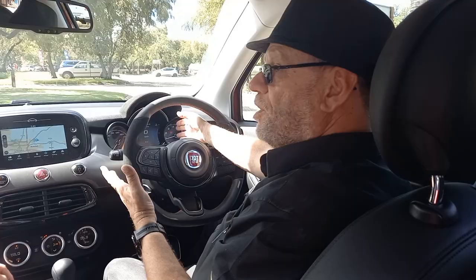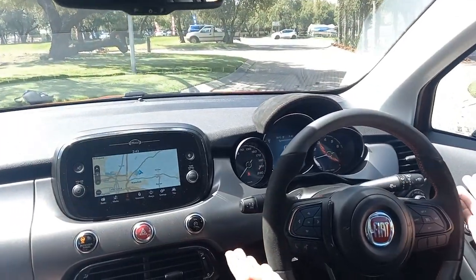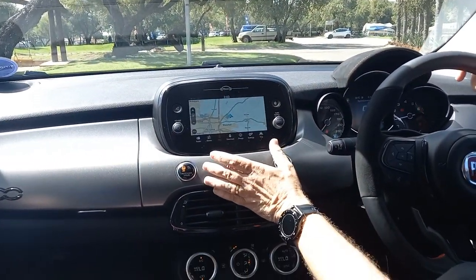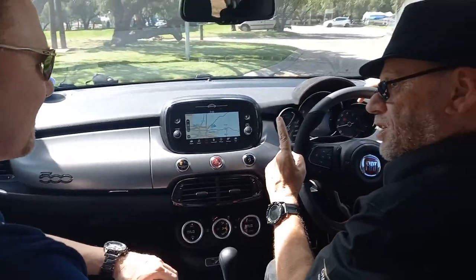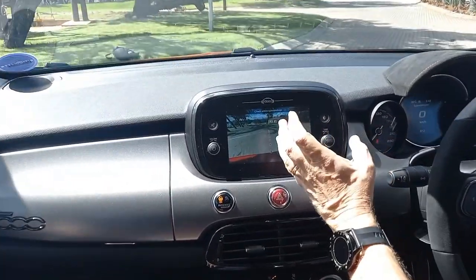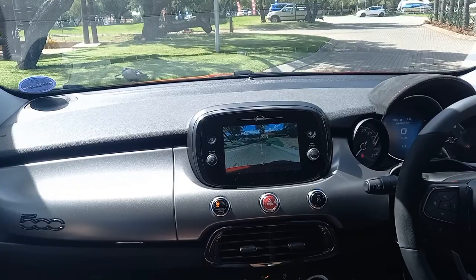Inside, there's a TFT screen in front of the driver, which is standard these days, and a full multi-function steering wheel. The seven-inch high-definition screen features integrated navigation. Putting it into reverse demonstrates the high-definition quality of the reverse camera — the dynamic guidelines are very clear and sharp, which is what matters.